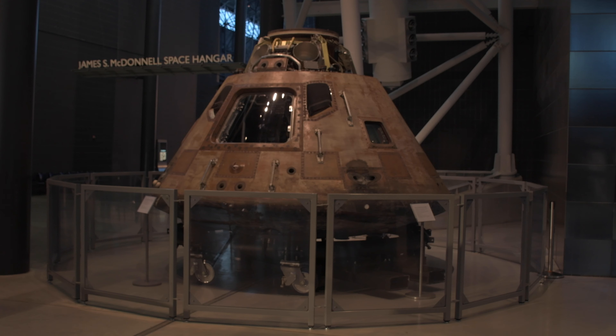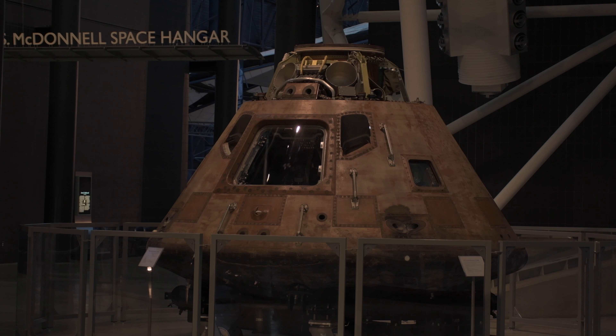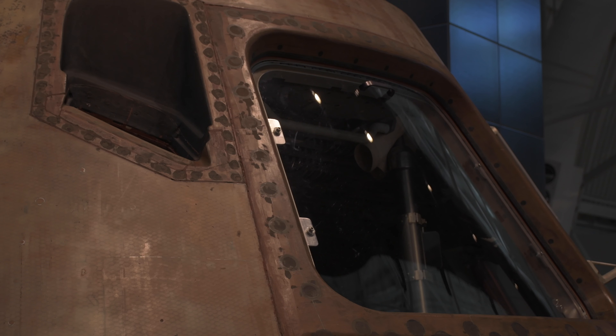This is the Columbia Command Module. It's from the Apollo 11 mission, the first lunar landing mission in July 1969. This was part of a multi-part spacecraft. Neil Armstrong and Buzz Aldrin landed on the moon with a lunar module, while Mike Collins stayed in this command module.